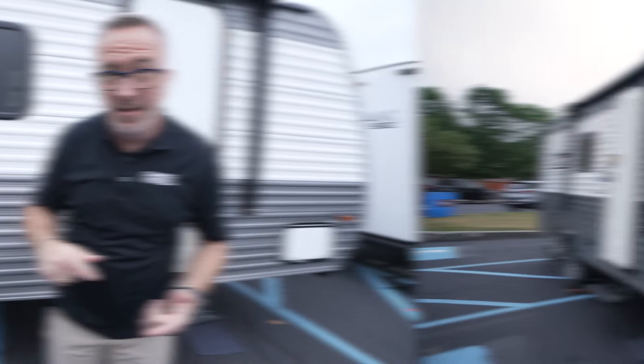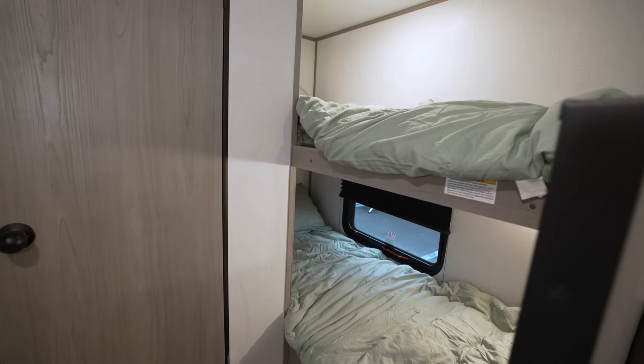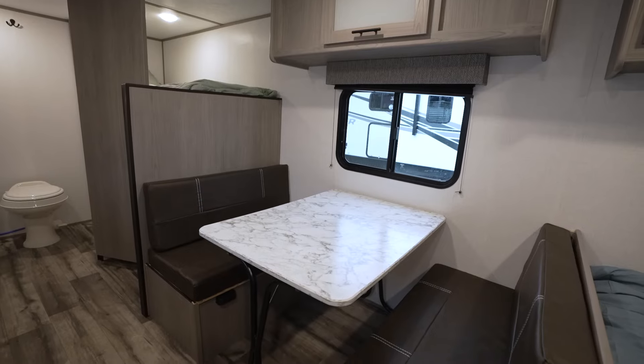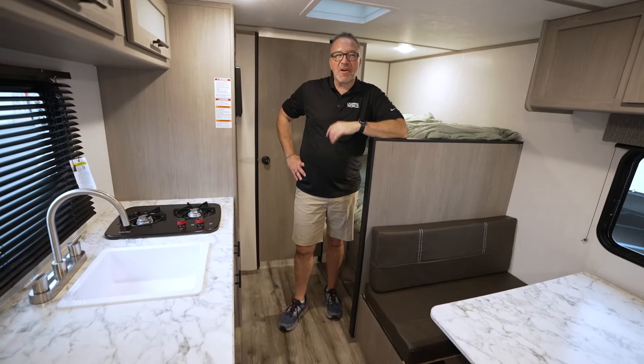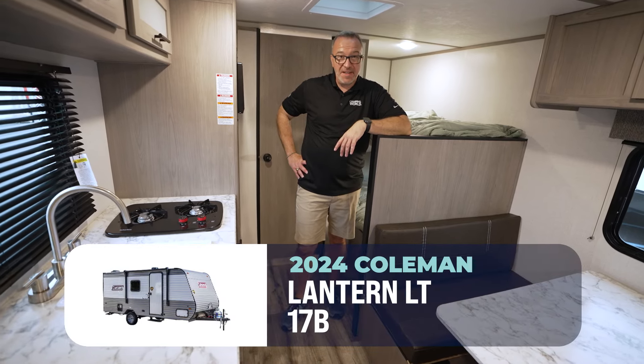Do you want to see the RV that turned the industry on its ear? A few years ago, this RV hit the market with a splash, and it turned the RV industry on its ear.